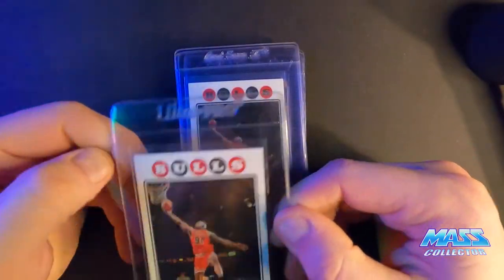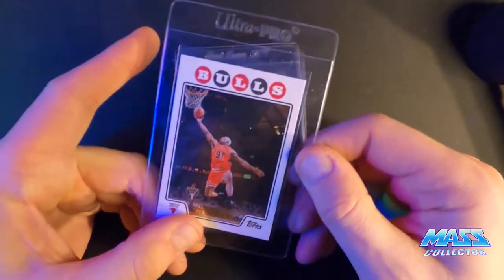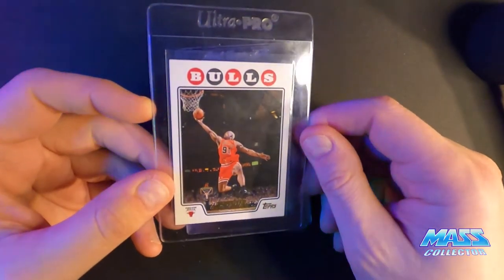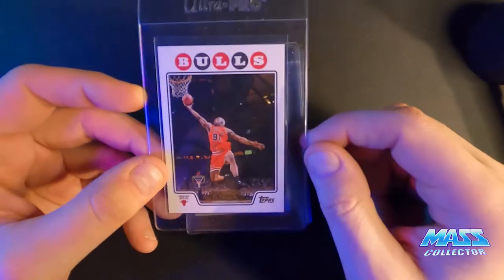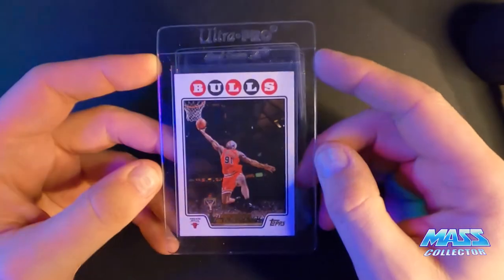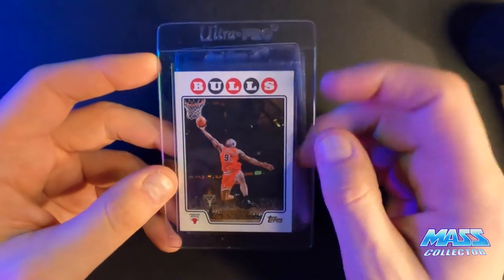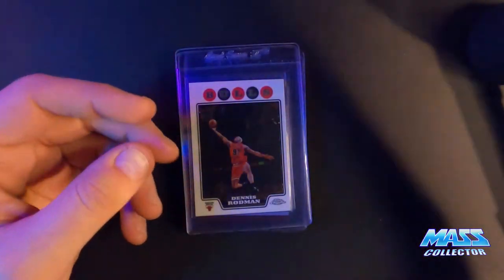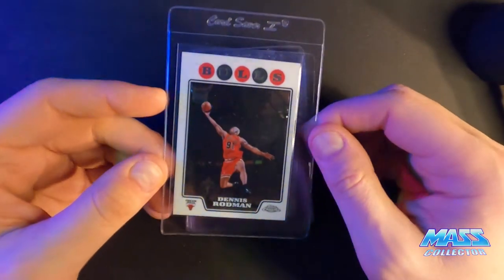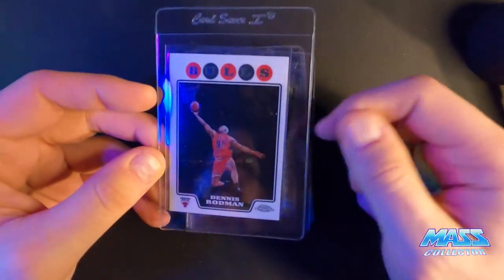Here's a Topps 2008 Gold — it's got the gold border and everything. I think it's getting an 8.5. It's got a couple scratches on the face. Topps Chrome — 8 or 8.5. It's off-centered quite a bit.